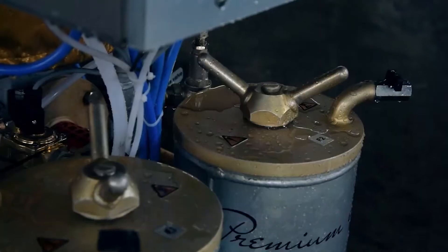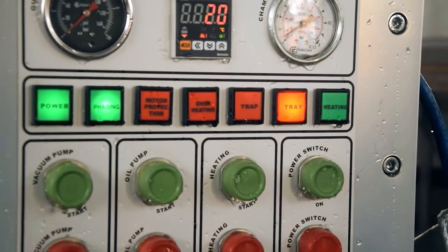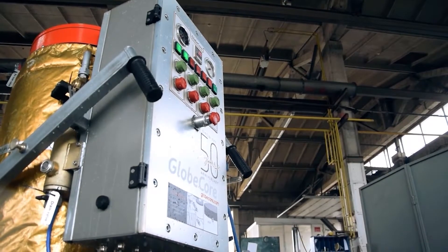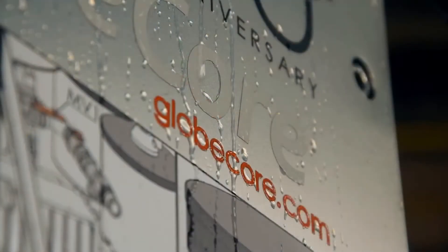We also have solutions for offshore wind farms. Among them are the Clean Marine Series equipment, with special design features that reliably protect it from the effects of sand, salt, dust, and high humidity.